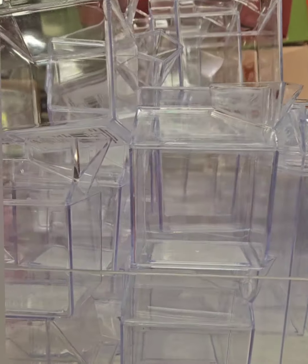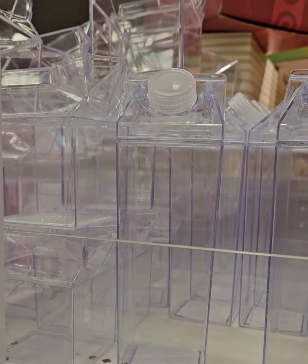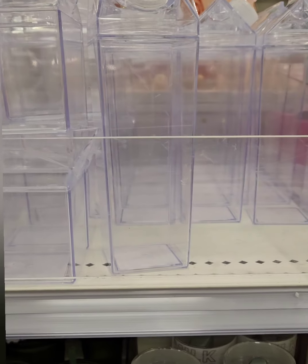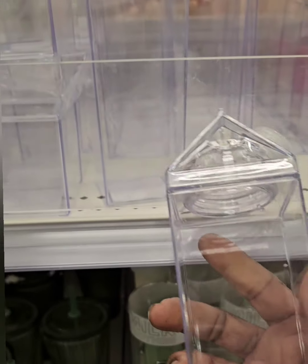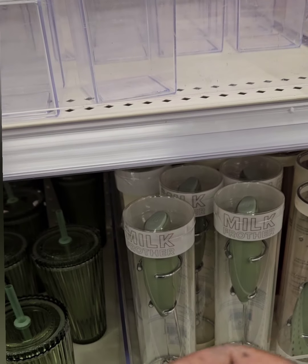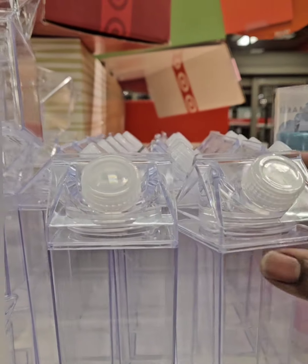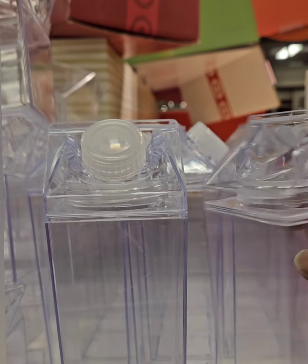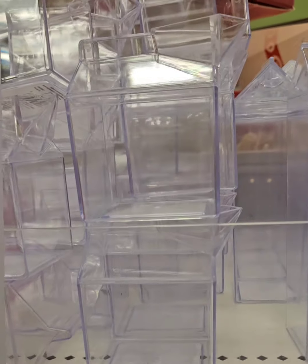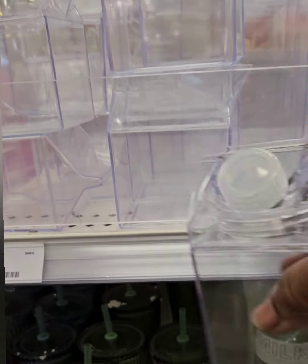One of my favorite items — pint-sized acrylic containers shaped like milk cartons. You can fill them with milk, juice, or whatever you like. Coming in at one dollar for 16 fluid ounces. I've seen these on Temu for three to four dollars, so this is a great deal. The lid screws on and it's heavy-duty plastic that will last. You can even use these as water bottles on the go.